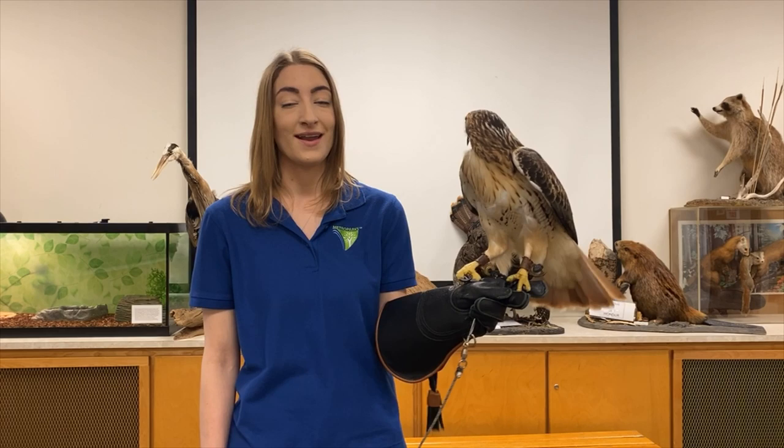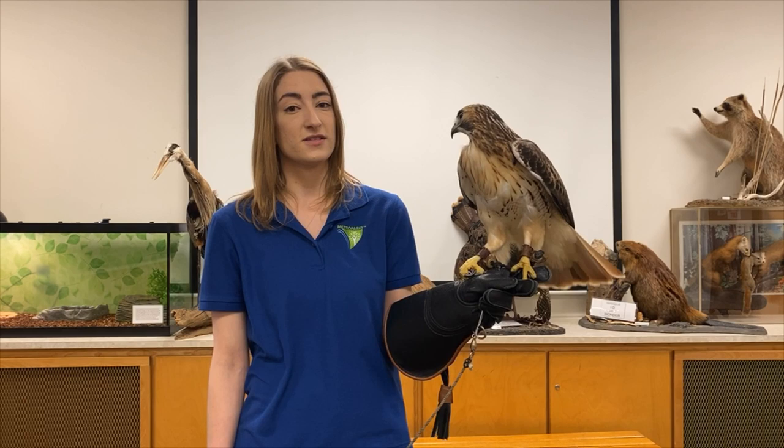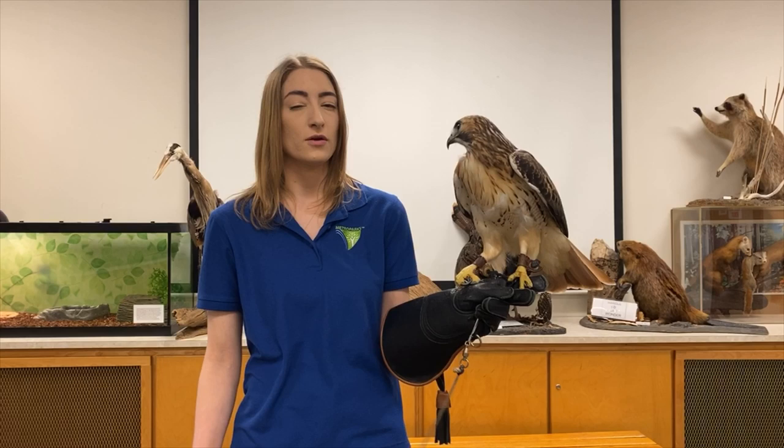Ranger was brought to us about six years ago when he was in a collision with a vehicle on I-96. Some really nice people took him from the side of the road to the Howell Nature Center where they rehabilitated him for about six months.